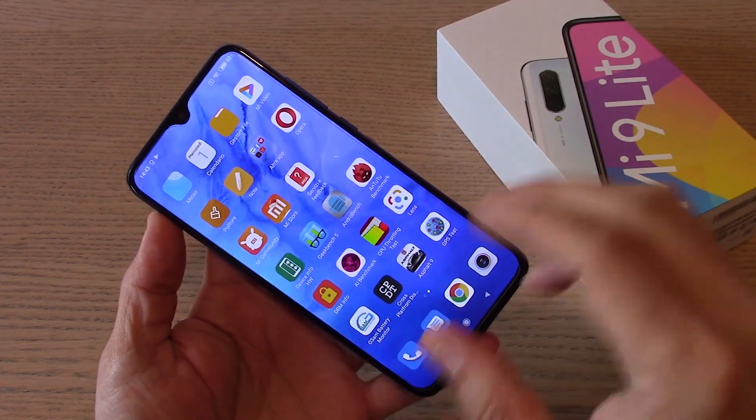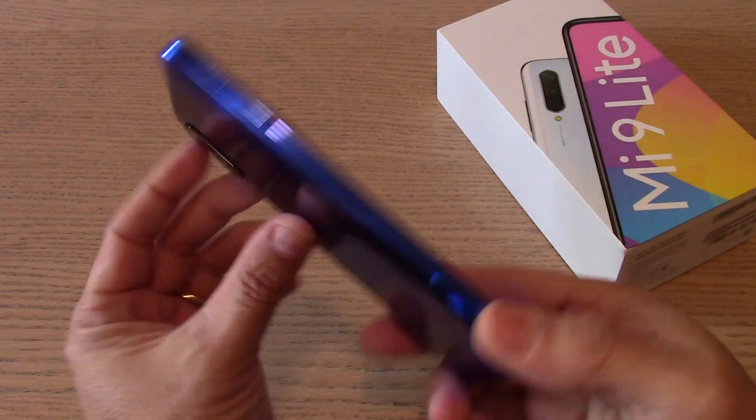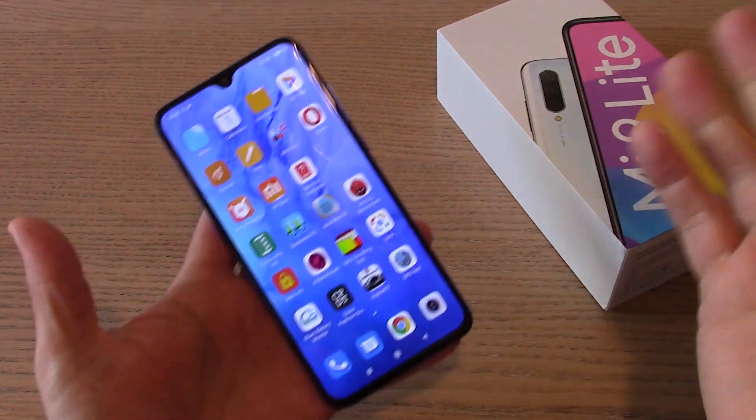Come abbiamo visto nei precedenti Xiaomi Redmi Note 7, quindi un dispositivo sicuramente fatto molto bene — è il re della fascia media, e questo un po' lo dimostra.